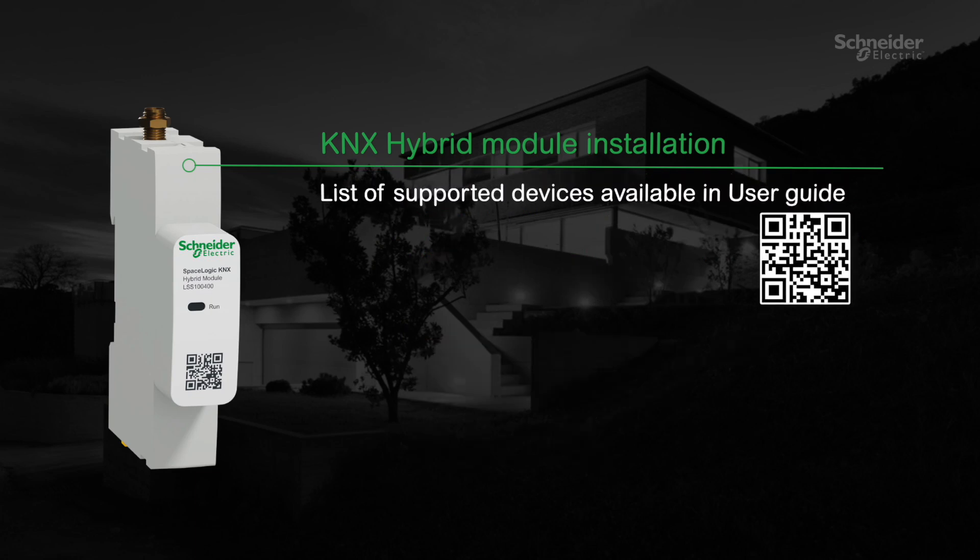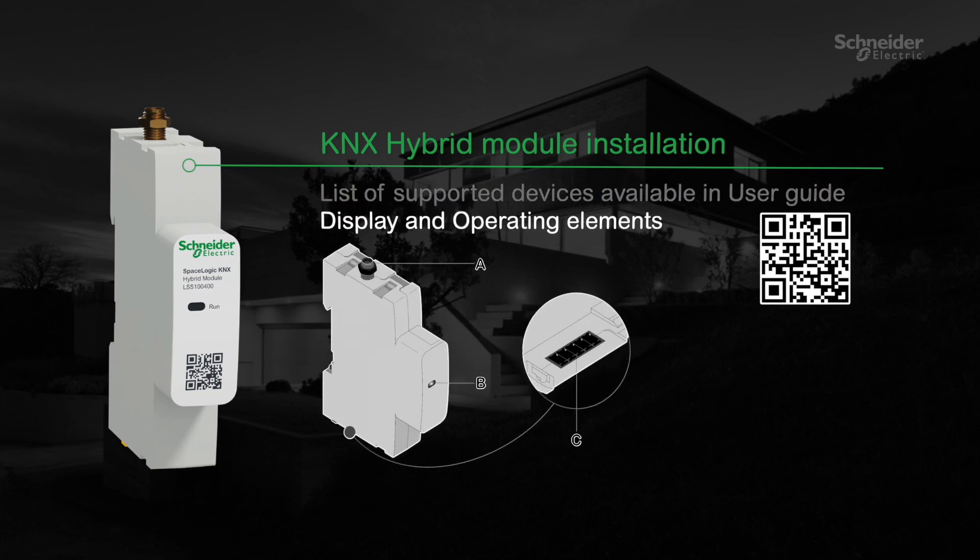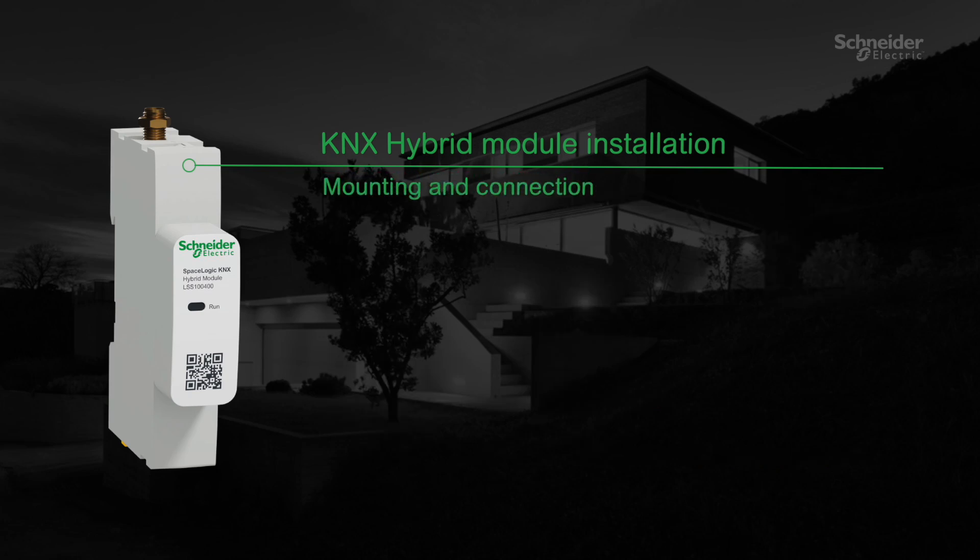The list of supported devices is available in the user guide. Display and operating elements: A — connection antenna; B — LED bi-colour red and orange; C — RS232 communication and power supply, 24 volts. Mounting and connection.